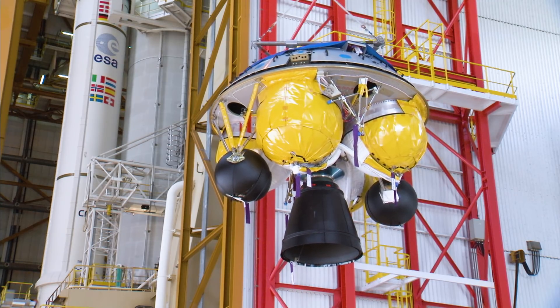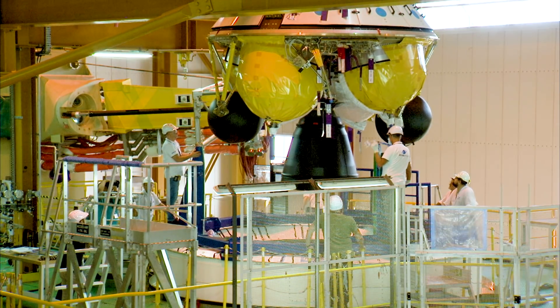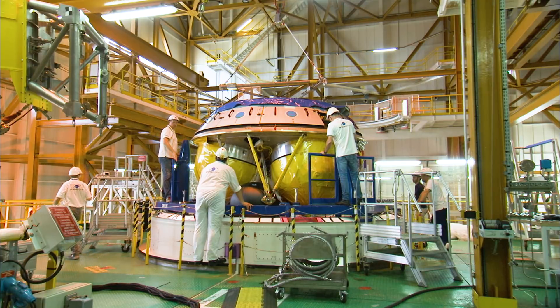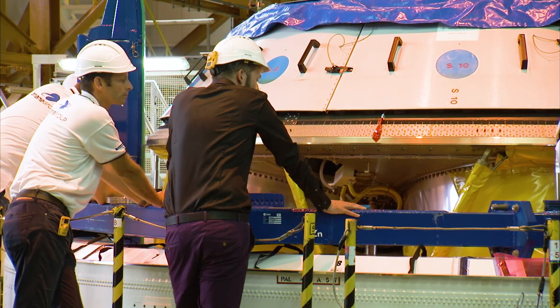For this launch, the third and last Ariane 5 ES version dedicated to the Galileo mission will be used, with in particular a storable propellant upper stage called EPS, compared to the commercial Ariane 5 ECA version which has a cryogenic upper stage. The EPS upper stage engine operates with MMH and N2O4 propellants and allows reignition capabilities, essential for the required Galileo mission performance.